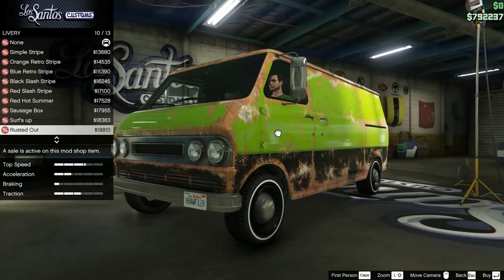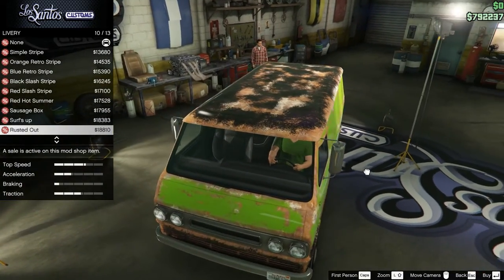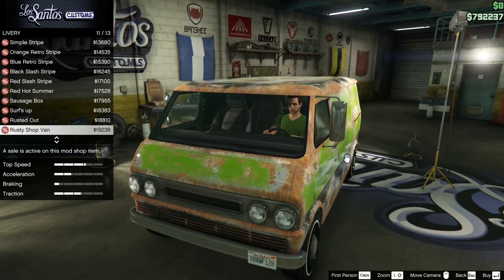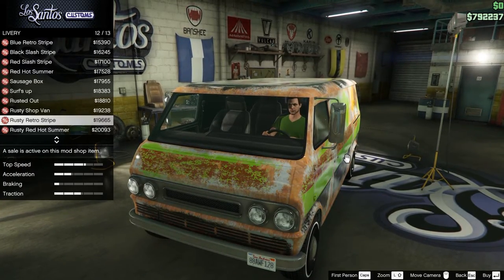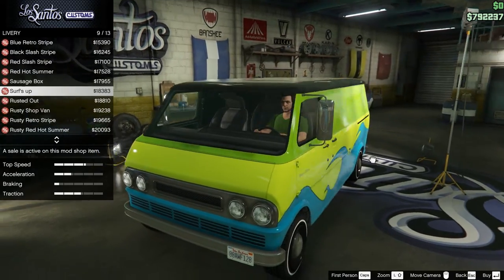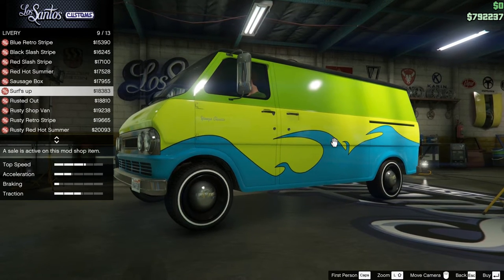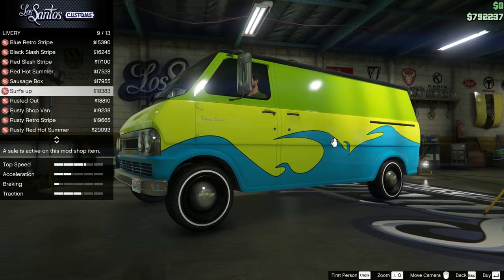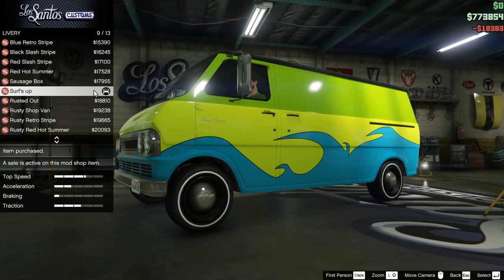We're going to skip past Surfs Up for a moment, then look at the rusted-out variants. That's right — if you want this to look like a really rusted beat-up old van with a brand new interior, that's perfectly normal, that's exactly what you've got here. And then we're back to the top. But the main thing people are looking for here is the Surfs Up variant. Some of you may be too young to know where I'm going with this, but some of you will know immediately — yes, folks, this is the Scooby-Doo van, the Mystery Machine. It is the one.